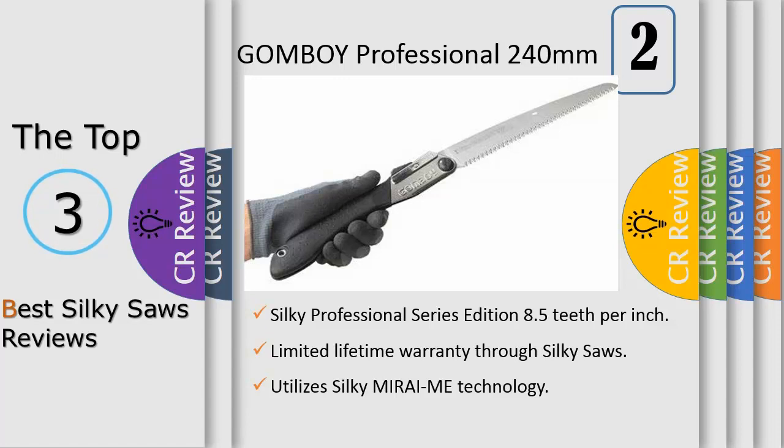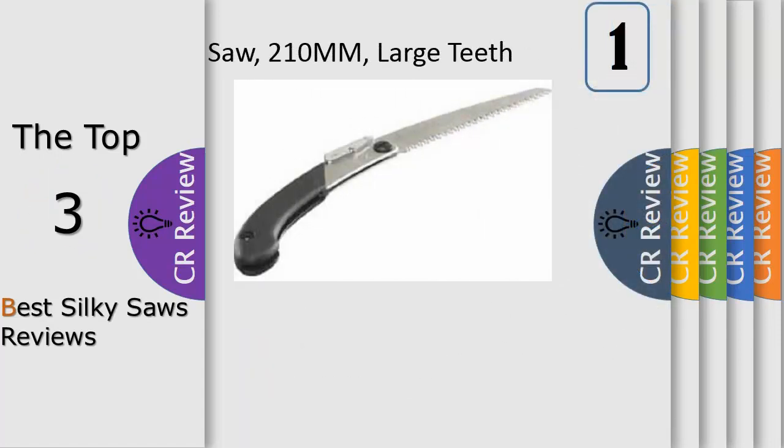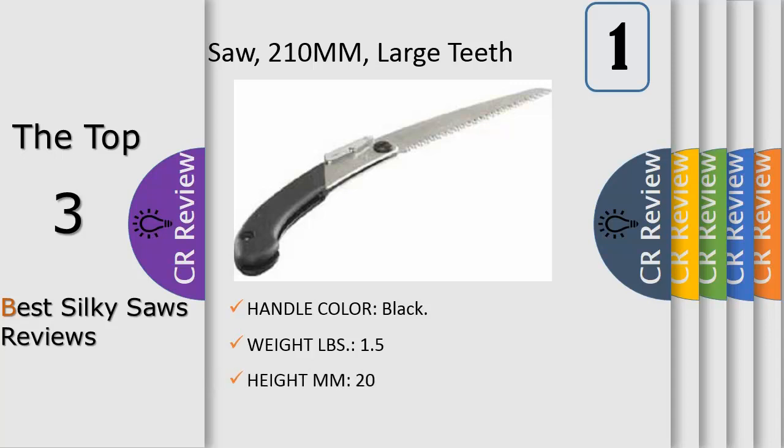Number 1: Pocket Boy, available in two blade lengths — 5 inch (130 millimeters) and 6¾ inch (170 millimeters). The blades are interchangeable within the same blade length. Every blade length is available in four teeth size configurations (TPI — teeth per inch): 7 TPI large coarse pruning/greenwood, 8.5 TPI medium softwood, 17 TPI fine hardwood/bamboo, and 22 TPI extra fine dry hardwood.